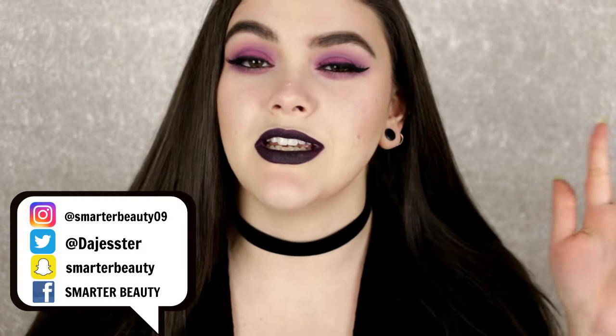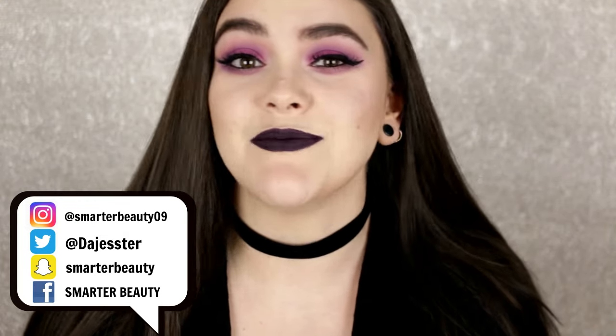Hey guys, welcome back to my channel! Today I'm doing my January beauty obsessions. If you are new to my beauty obsessions, it's pretty much my favorites. I know I'm a little bit late putting this up, I do apologize for that, but I have some really awesome things to talk about.